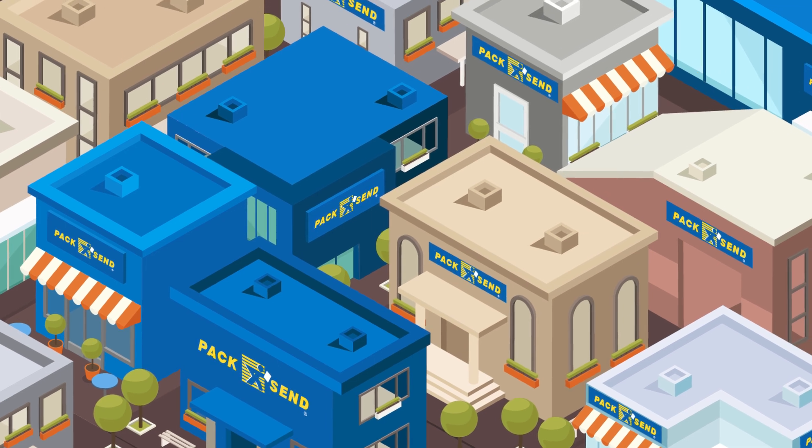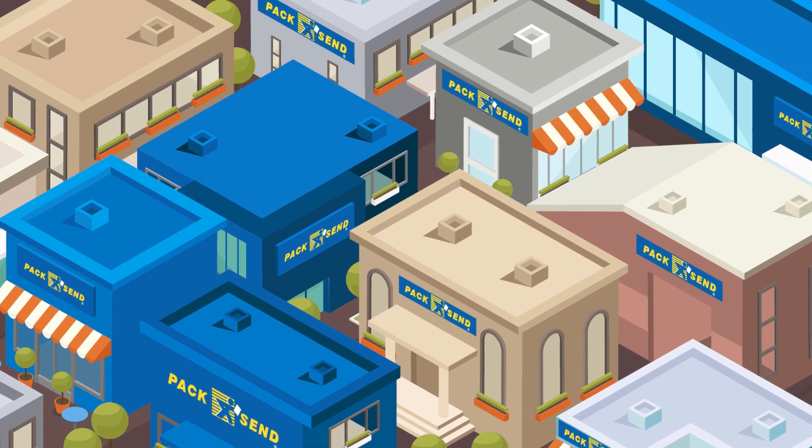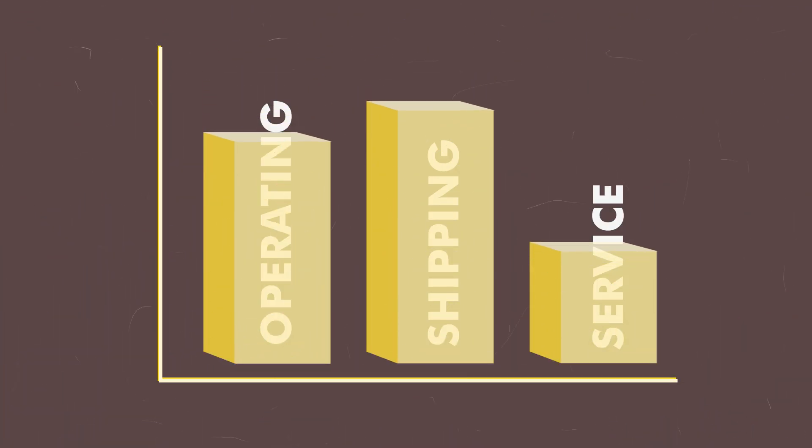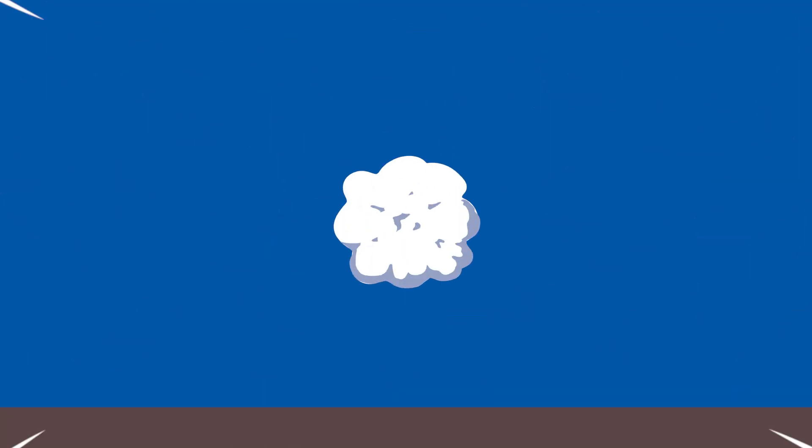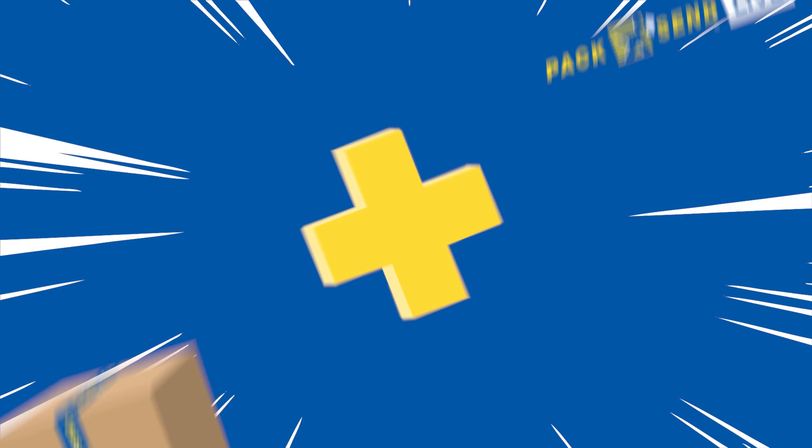With over 20 service centres across New Zealand, Pack & Send allows you to extend your geographic reach, reduce operating and shipping costs, and improve customer service. This is all made easier by combining order fulfilment with our Pack & Send Live shipping technology.